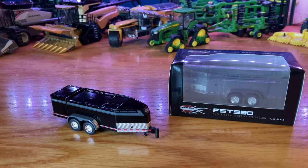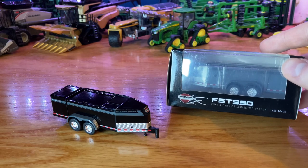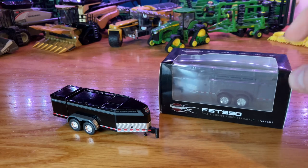Hey everyone, Model Deer Farmer with you today. We are going to be taking a look at a pretty cool 1/64th scale farm toy here. We have the Thunder Creek FST 990 Fuel and Service Series 990 Gallon 1/64th scale model fuel trailer.